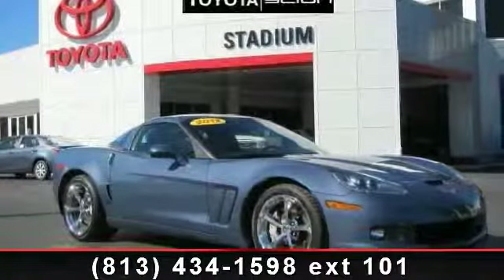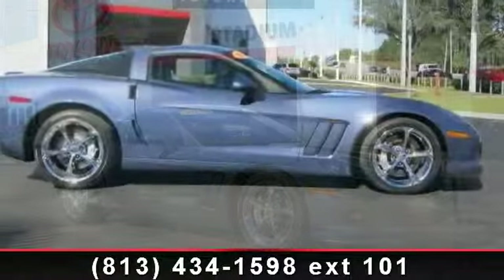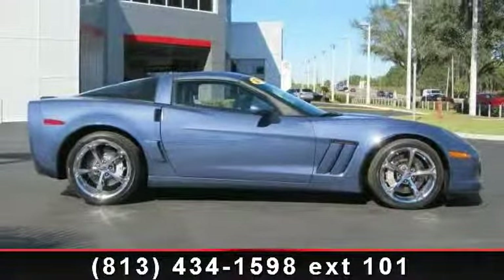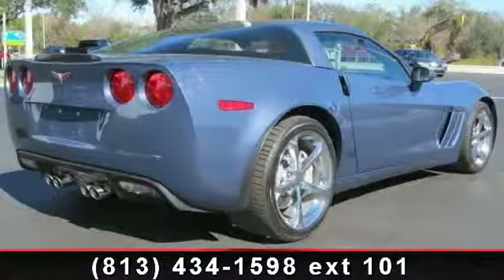Imagine yourself in this 2012 Chevrolet Corvette. If you are looking for a first-rate auto, this one could be yours today. This vehicle comes with a reliable 8-cylinder engine connected to a smooth shifting automatic transmission.